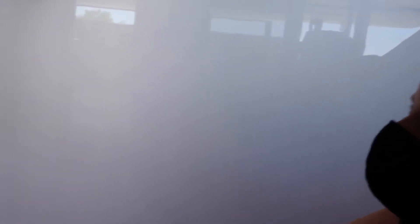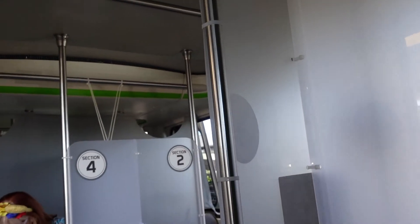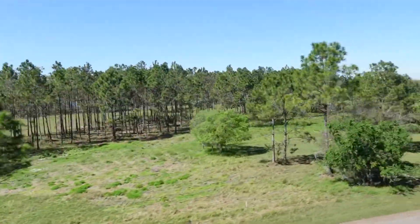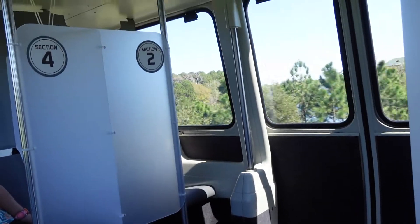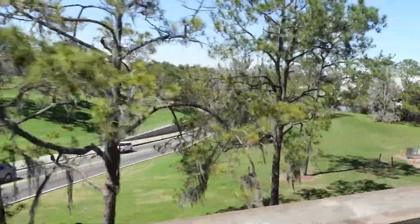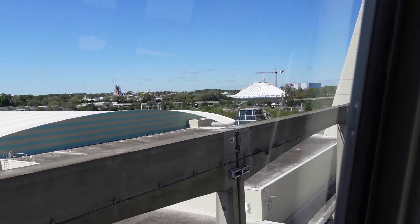If you haven't seen the new devices on the monorails, here they are. The monorail will depart momentarily. Kind of odd, huh? Please stand clear of the doors. Also a quick reminder, please join us starting October 1st as we celebrate the most magical celebration on earth — Walt Disney World's 50th anniversary celebration, an 18-month celebration starting October 1st.